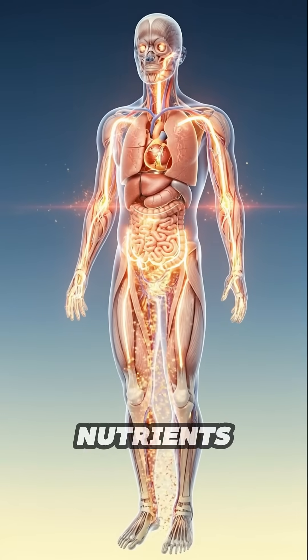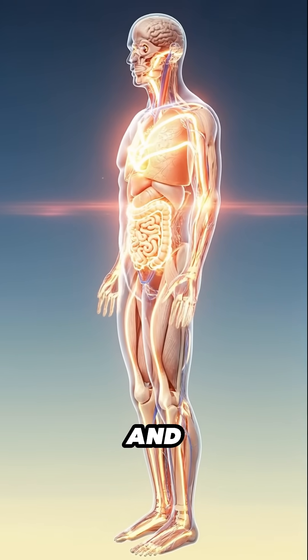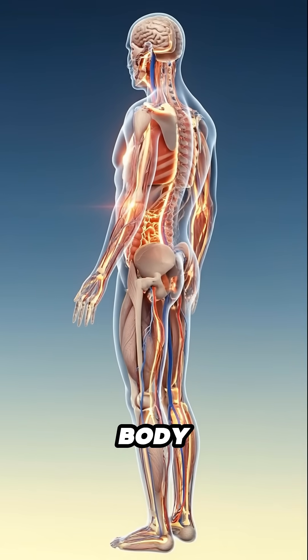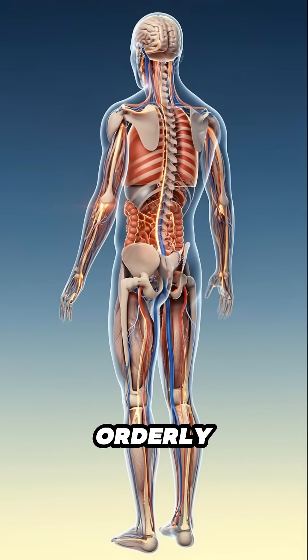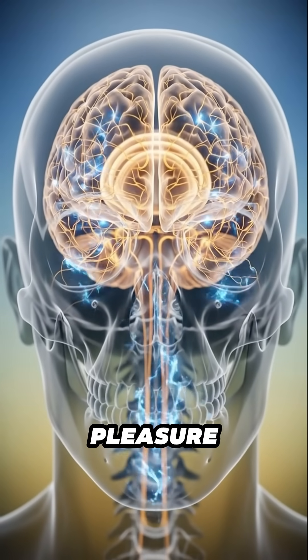The bloodstream carries these nutrients to major organs and muscles. The heart, lungs, and tissues brighten as they receive small amounts of energy and minerals. The body distributes what it can in an orderly flow.